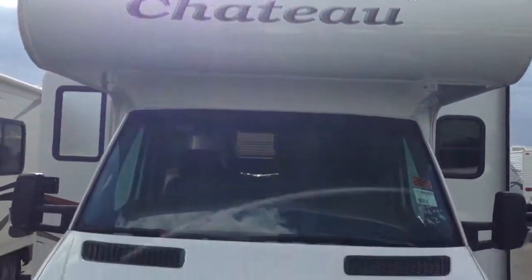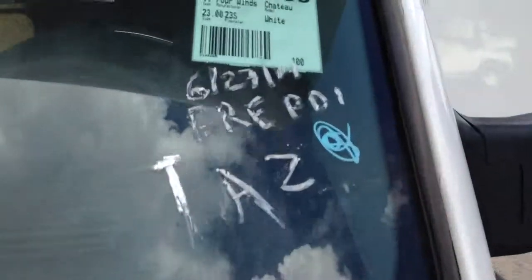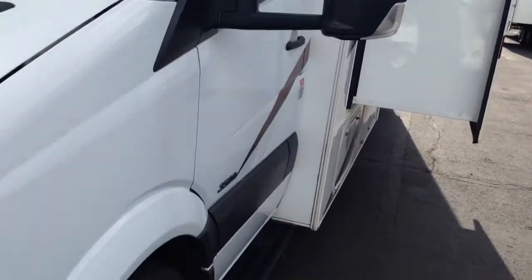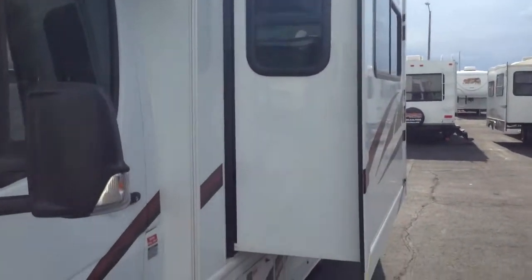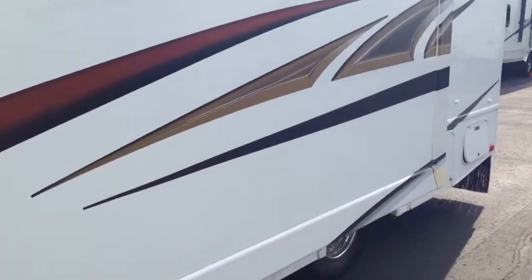Here's the Fourwinds Chateau 30-foot diesel on a Freightliner chassis. This is a bigger one. Got a nice slide top around it. This is 2011. This is probably more than what you were looking for.